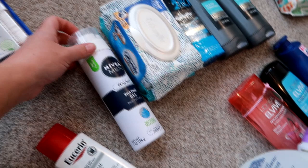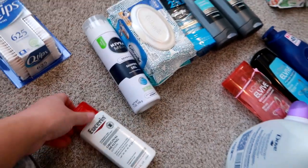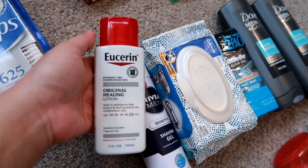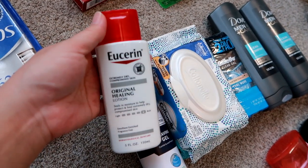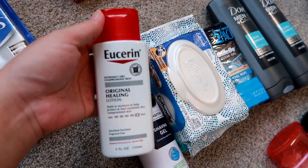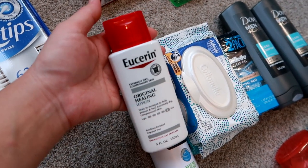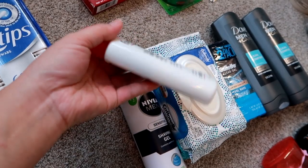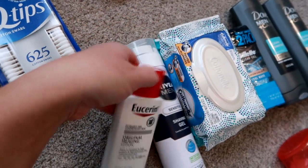He also needs shave gel. He doesn't shave very often — he likes to rock a beard and mustache — but he just ran out of his other bottle. I got a replacement: the Nivea Men Sensitive Shave Gel, alcohol-free. Matt also really likes lotion for his hands, so I found a smaller five-ounce one that fits in his truck. It was either this or a huge 22-ounce bottle, so the five-ounce is the perfect truck size. It's just the original scent healing lotion.